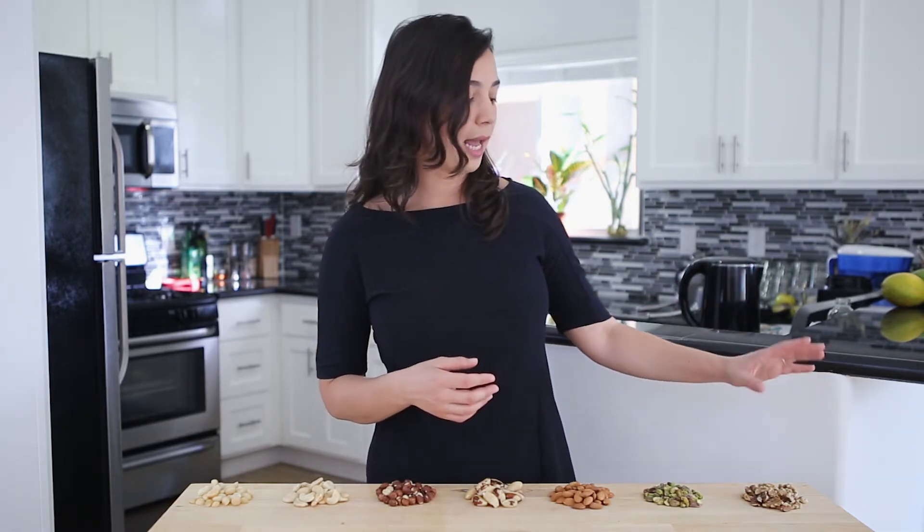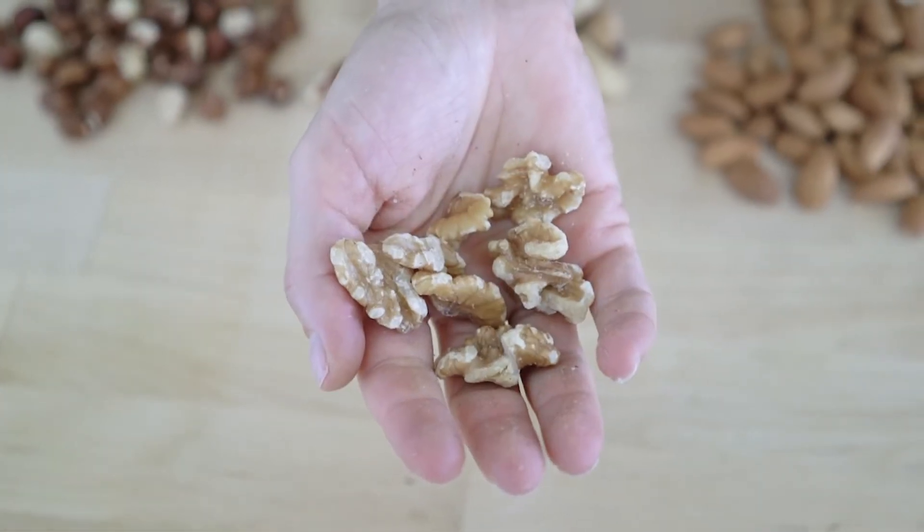And then in a limited amount, you can have walnuts. I'm not talking about every single one of them — I'm talking about the ones I like the most.